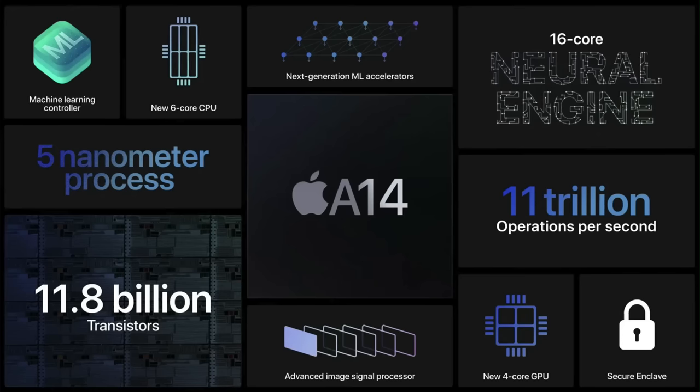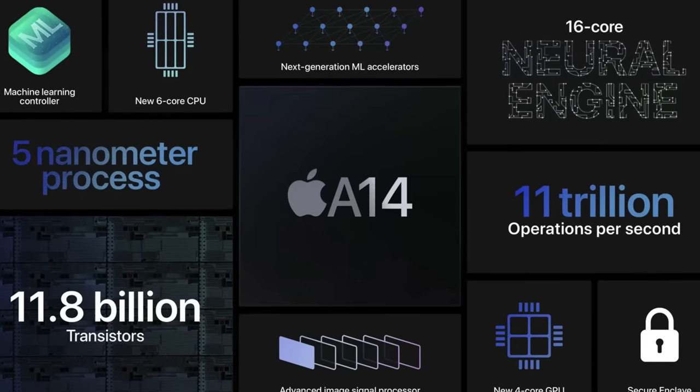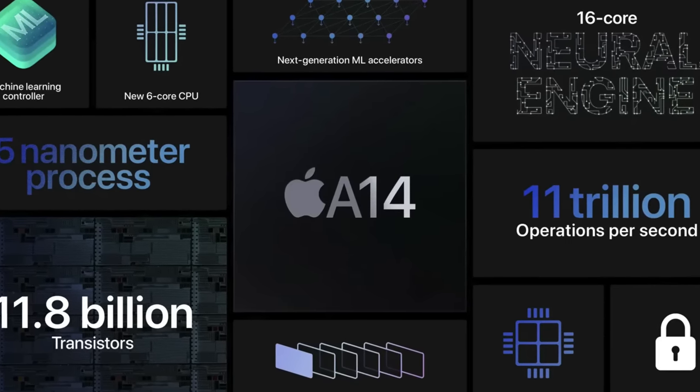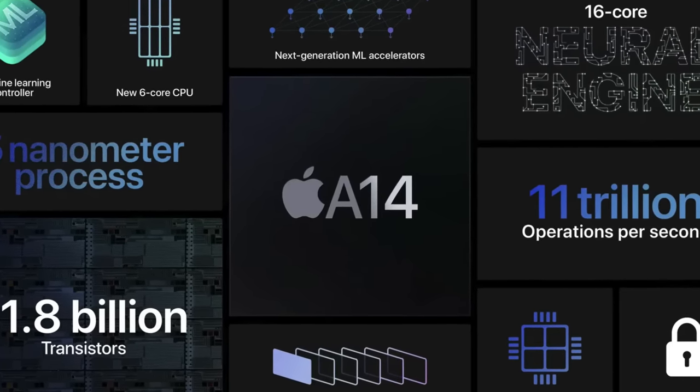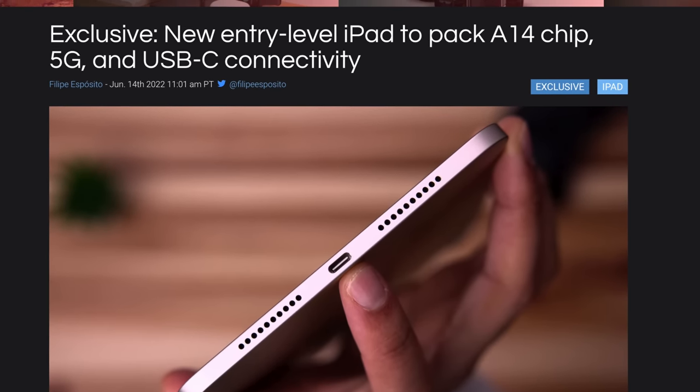A 9to5Mac report is saying that Apple wants to give it the A14 chip. Pretty logical — they're already mass-producing the A14 chip for the iPhone 12, so they have a lot of those around. It's marginally faster than the A13 chip, so they can consider that an upgrade. But the most exciting thing that got me really hyped as soon as I read it is that they want the iPad 10, allegedly, to support USB-C.